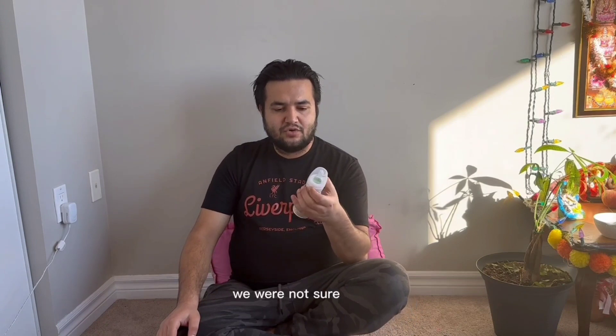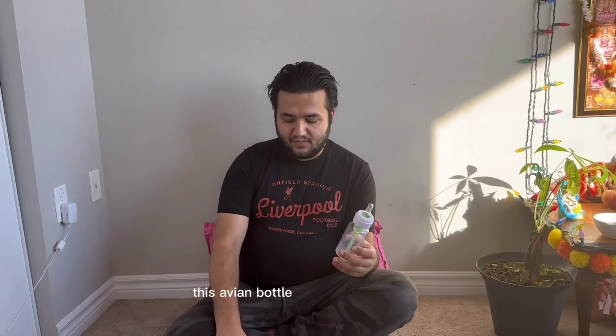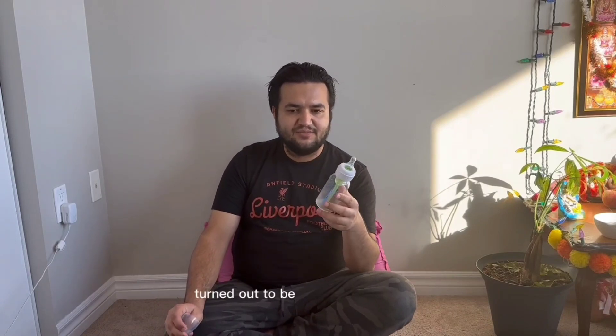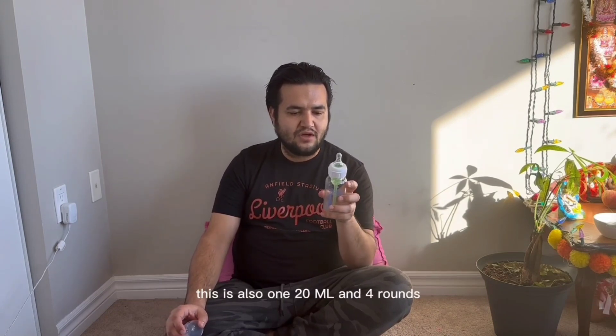We weren't sure earlier about changing the bottle. The Avent bottle was good, but the Dr. Brown's colic relief bottle turned out to be a lifesaver for our kid. She started feeding properly from this one. It's also 120 ml and four ounces.